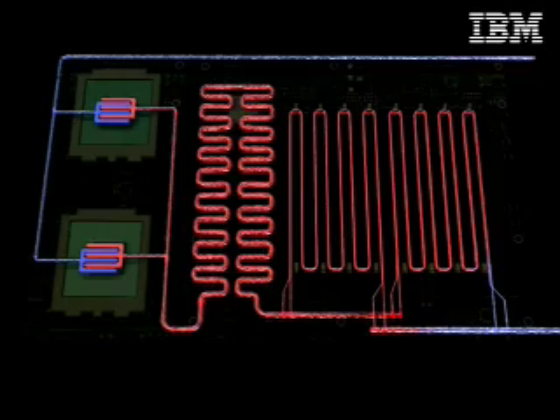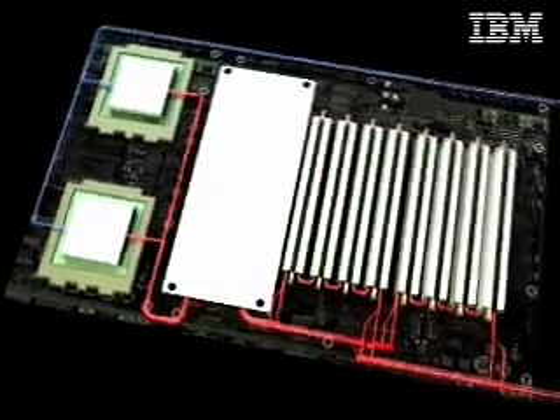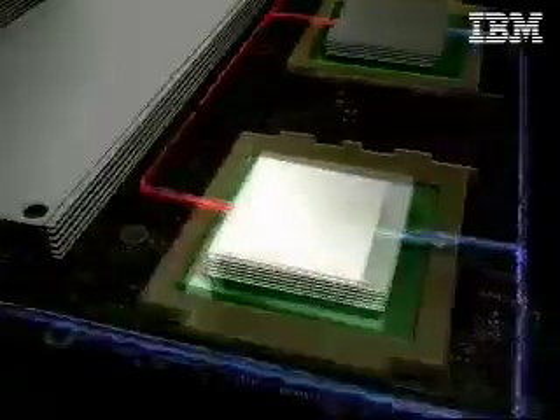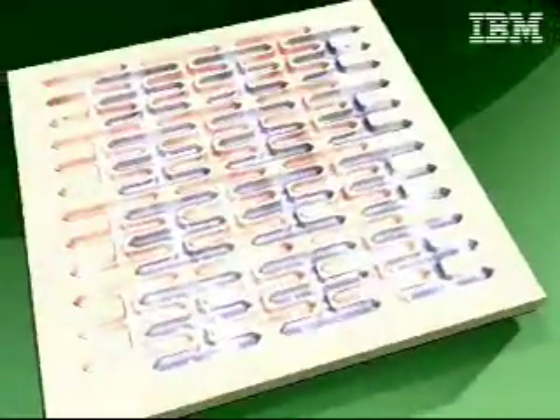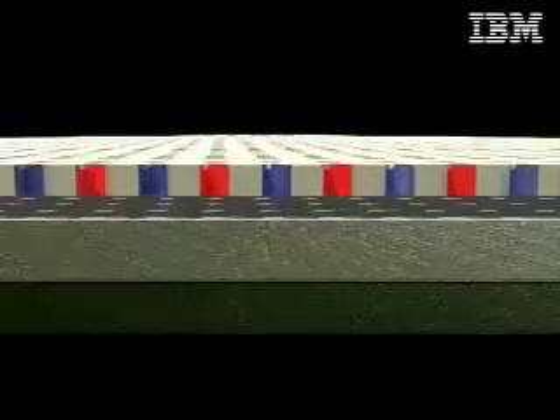The chip-level water cooling is the first step in major advancements planned for direct, on-chip water-cooled systems. Pictured here is an animation done by IBM scientists at the famed Zurich Research Lab, home to four Nobel Prize winners. These scientists are working on the future of water cooling to get the water even closer to the chip, bringing it all the way to the hottest parts.